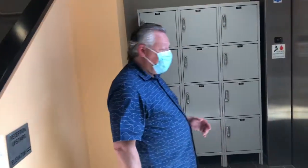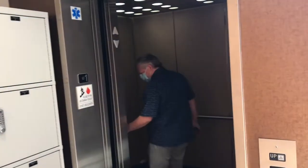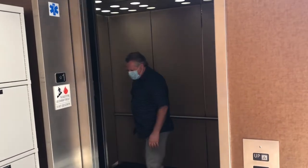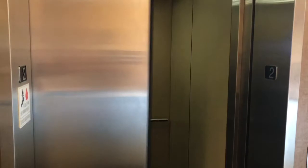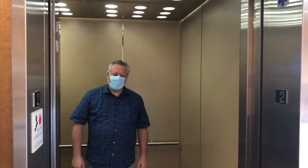Most of the space is upstairs, so I'm going to hop in the elevator and I will meet you on the second floor. Welcome — nice to have you here.